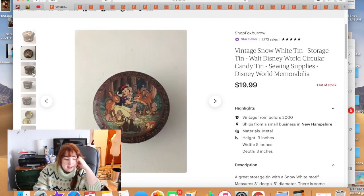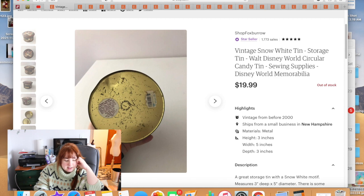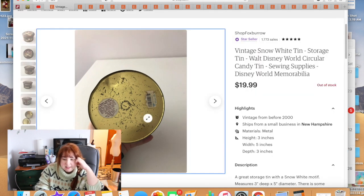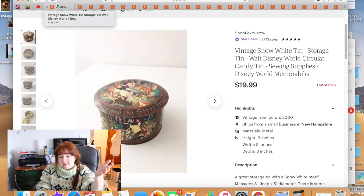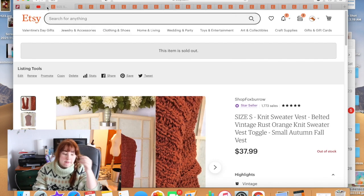I picked up a Snow White tin at the Goodwill bins. I find that almost anything Disney sells pretty well. It was probably from the 80s or 90s — a candy jar mix tin, a bit dinged up but cute. There were other listings out there, but consistently people tend to buy my items instead. I don't know if it's my pictures or my tags, but this one sold pretty quickly for $19.99.